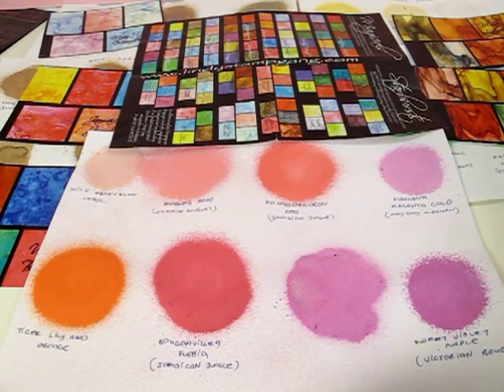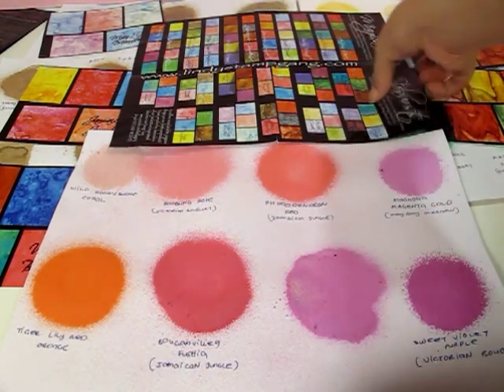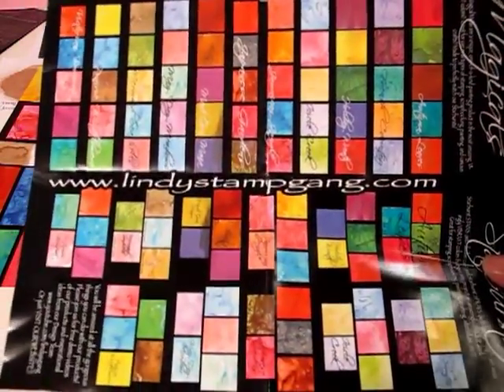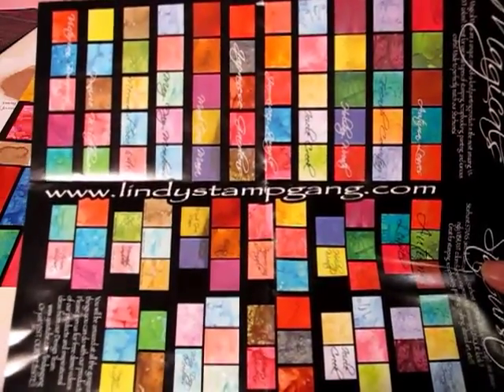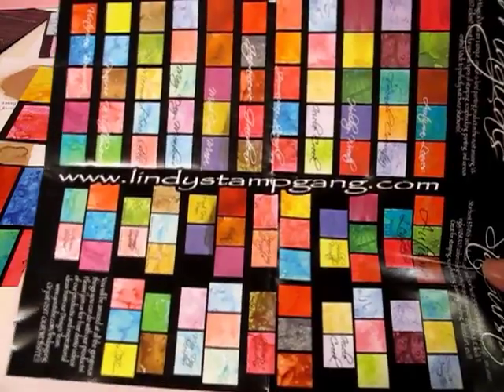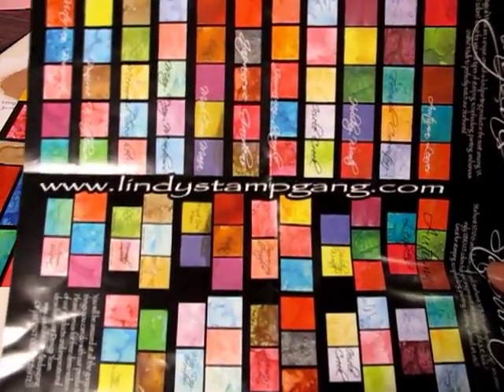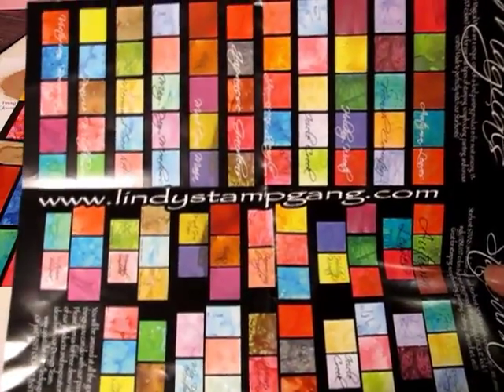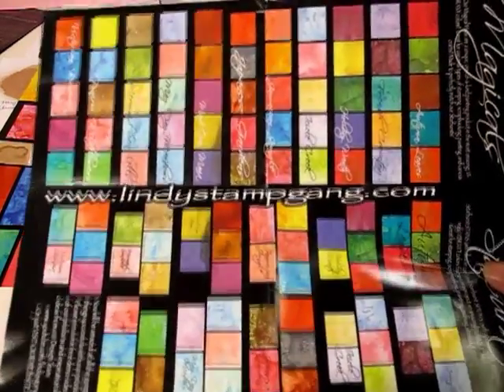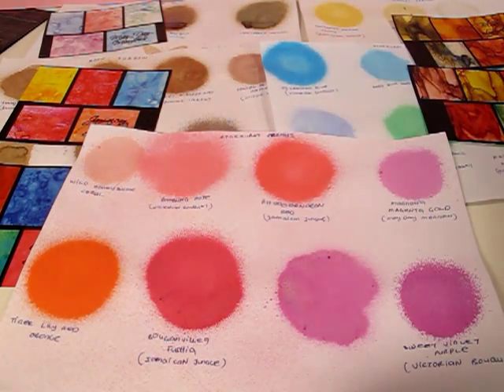Hey happy scrappers! If you have seen my Glimmer Mist review video, you know my Lindy Stamp Gang products arrived last week — but I said that about a month ago. The delay had nothing to do with Lindy Stamp Gang; customer service was great and she sent the products on time. Unfortunately, something happened to my US warehouse account and it shut down for a month, so everything was delayed. Anyway, the products have finally arrived!